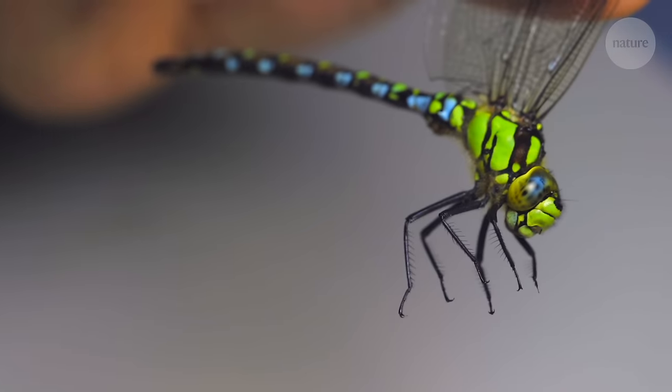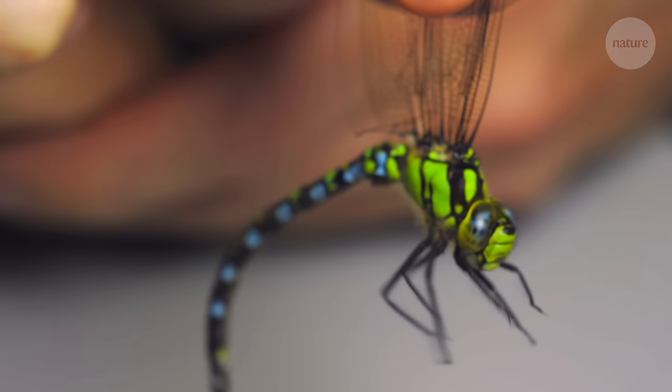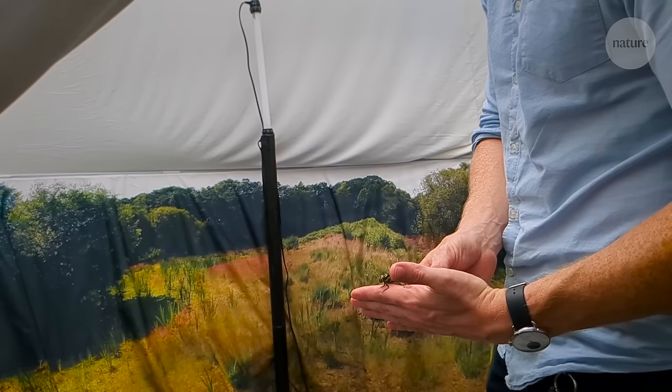Moth's attraction to light is well known enough to have inspired a commonly used phrase, but it's not just moths that are attracted to artificial lights. If you're stood by a light at night, it's probably not just moths batting around — there are flies, wasps, any number of different insects. Basically any insect that can fly is going to end up at lights at night.